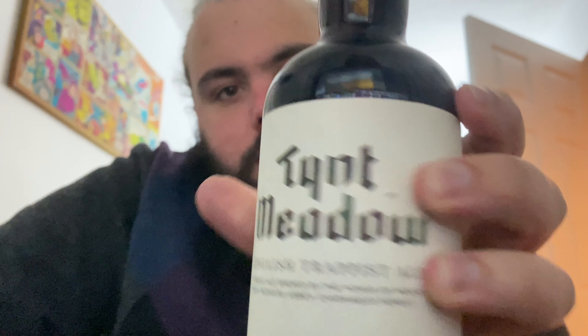This is Sam Drinks Beer and this is a beer review. We've got something a bit different today from probably most of the things I've reviewed.